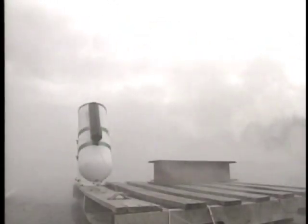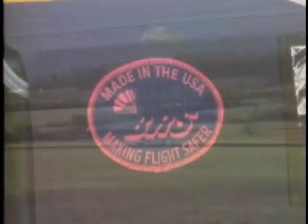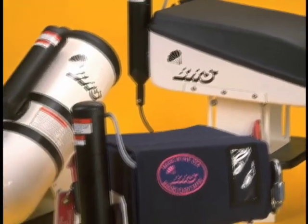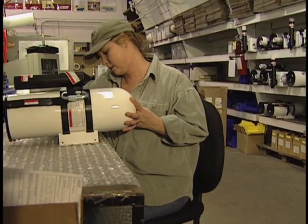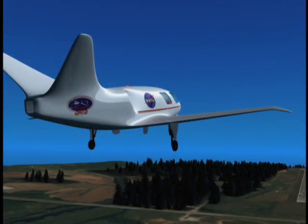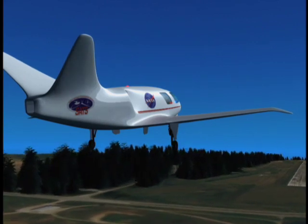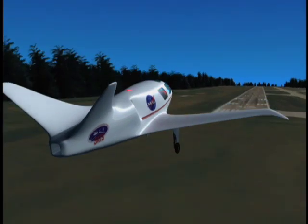BRS eventually did hire engineers who developed the parachutes and began putting them on experimental aircraft. Then in 1998, the company received a Small Business Innovation Research, or SBIR, award from NASA Langley Research Center. Their plan was to develop a low-cost, lightweight aircraft emergency recovery system for the Small Aircraft Transportation Program, also known as SATS.